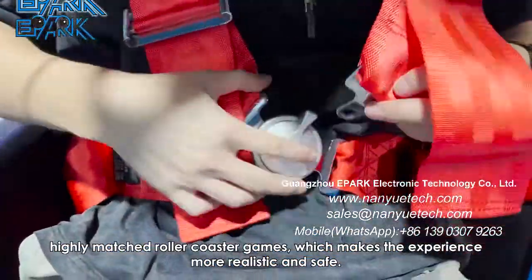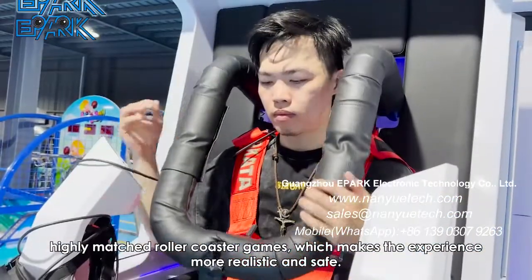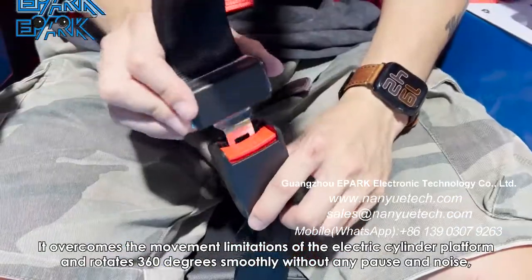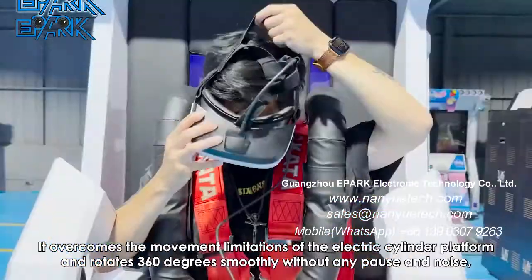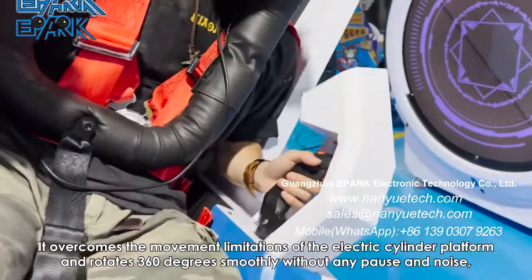Highly matched roller coaster games make the experience more realistic and safe. It overcomes the movement limitations of the electric cylinder platform and rotates 360 degrees smoothly without any pause or noise.